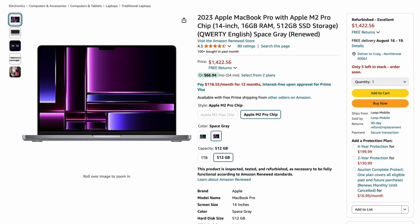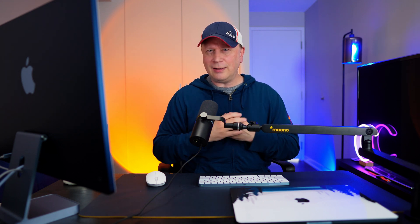Here's a refurbished M2 on Amazon at $1,422. Compared to the new M3 at $1,699, that's only about a $200 difference. I would probably just get the new M3 at that point.